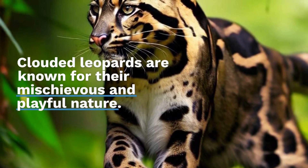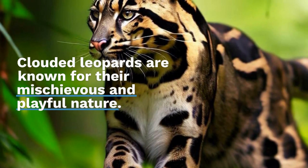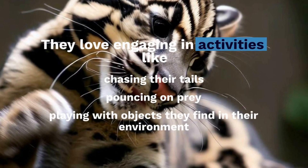Here's a mind-blowing fact: the Clouded Leopard has the longest canine teeth proportionate to its body size among all the big cats. These impressive fangs help them catch and subdue their prey, which primarily consists of small mammals and birds.